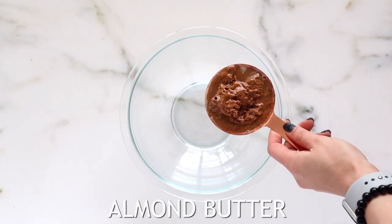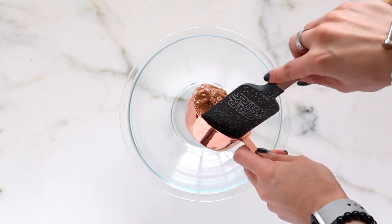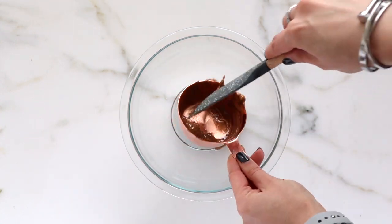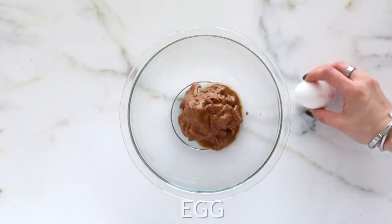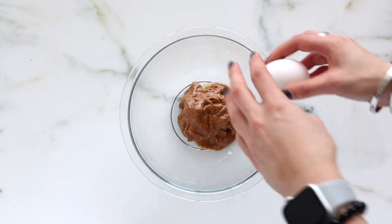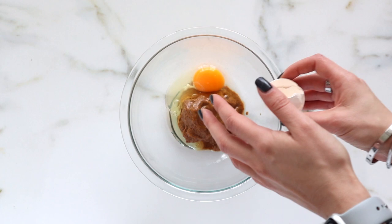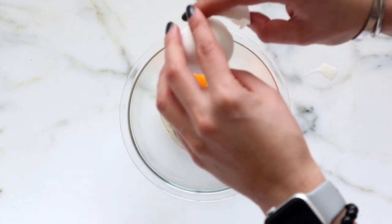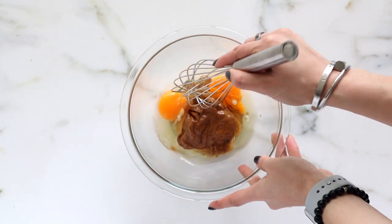The first thing we're making are these chocolate chip blondies, because what is more comforting than a nice decadent blondie? I'm starting off with some almond butter, but you can definitely substitute this for any kind of nut or seed butter you have on hand. To that I'm going to be adding in a couple of eggs. I haven't tried this with a flax egg, so if you try it and it works, let me know in the comments.